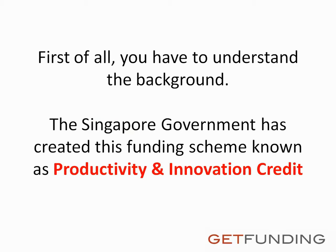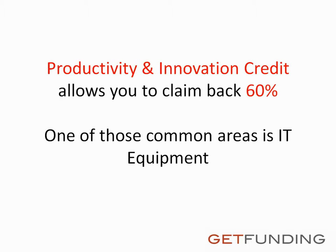First of all, you have to understand the background. The Singapore government has created this funding scheme known as Productivity and Innovation Credit. Productivity and Innovation Credit allows you to claim back 60%.